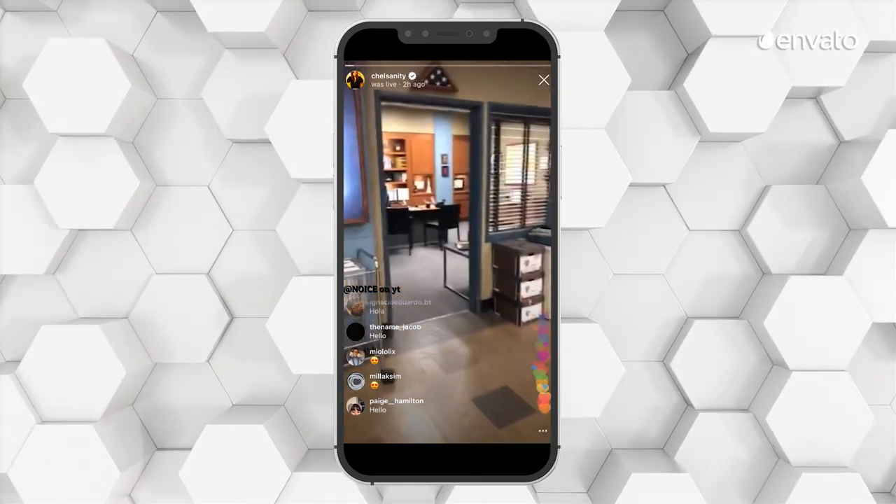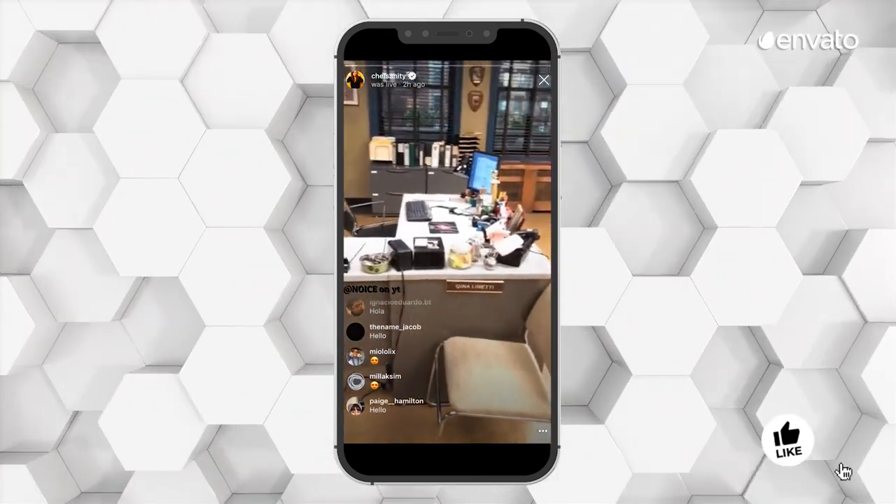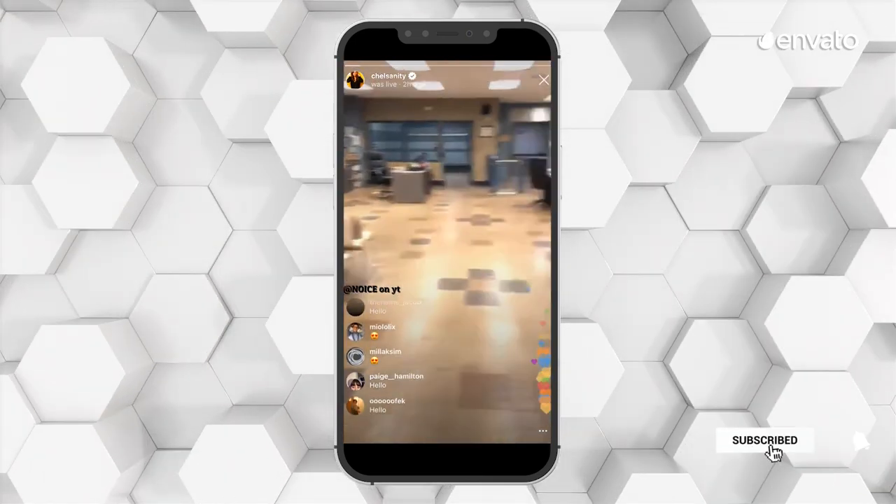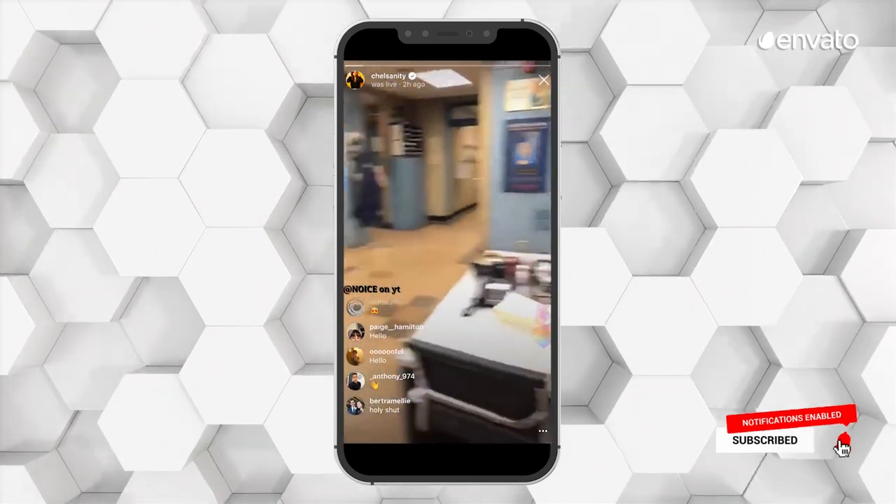Just look at this behind-the-scenes tour of the Brooklyn Nine-Nine set that was live streamed by actor Chelsea Peretti. As she moved from desk to desk, viewers commented and reacted in real-time as if they were there themselves.